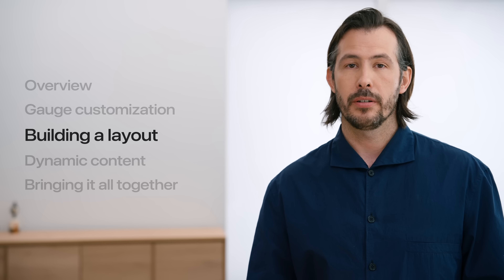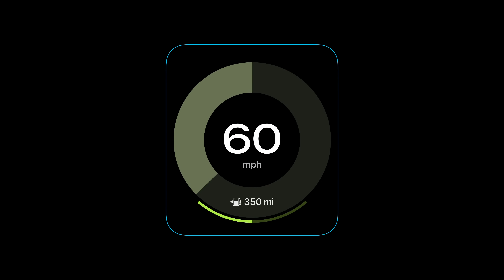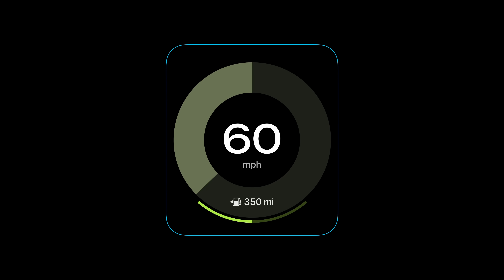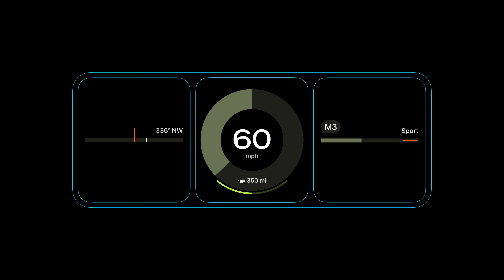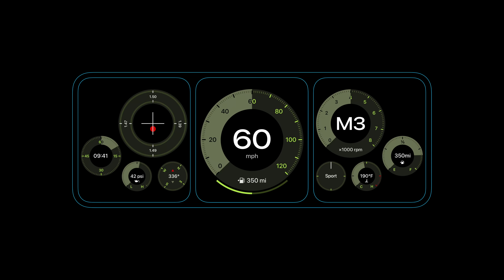Each gauge is constructed as a self-contained modular component — these form the basis of the layout system. They are resizable, so you can fine-tune them to your preference or to best fit your particular hardware size and shape. The real fun is in assembling different types of gauges into different configurations. By combining a circular center gauge with minimal linear gauges, we can create something simple and sleek, or an entirely different impression by swapping in information-rich multi-gauge options.